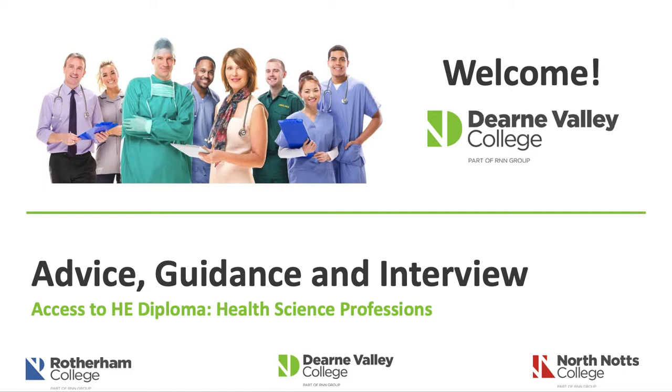Hello everyone, my name is Jonathan Green, Curriculum Team Lead of Health and Science at Derne Valley College. I'd like to welcome you to this YouTube video which revolves around the program that you've applied for, which is the Access to HE Diploma in Health Science Professions. This video will talk you through advice and guidance about the course itself and also the interview process.